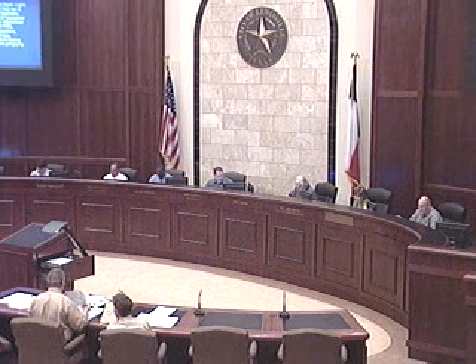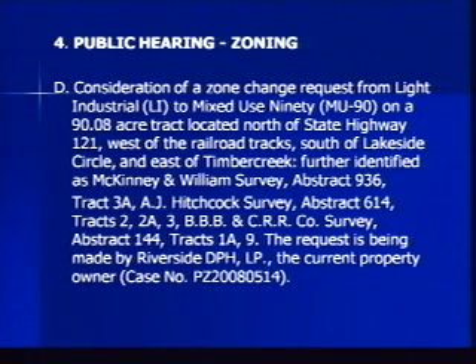Item 4D: consideration of a zone change request from Light Industrial to Mixed-Use 90 on a 90.08-acre tract located north of State Highway 121, west of the railroad tracks, south of Lakeside Circle, and east of Timber Creek. Further identified as McKinney and Williams Survey, abstract 936, tract 3A; A.J. Hitchcock Survey, abstract 614, tracks 2, 2A, 3, BBB and CRR; CO Survey, abstract 144, tracks 1A, 9. The request is being made by Riverside DPH LP, the current property owner. This is case number PZ 20080514.